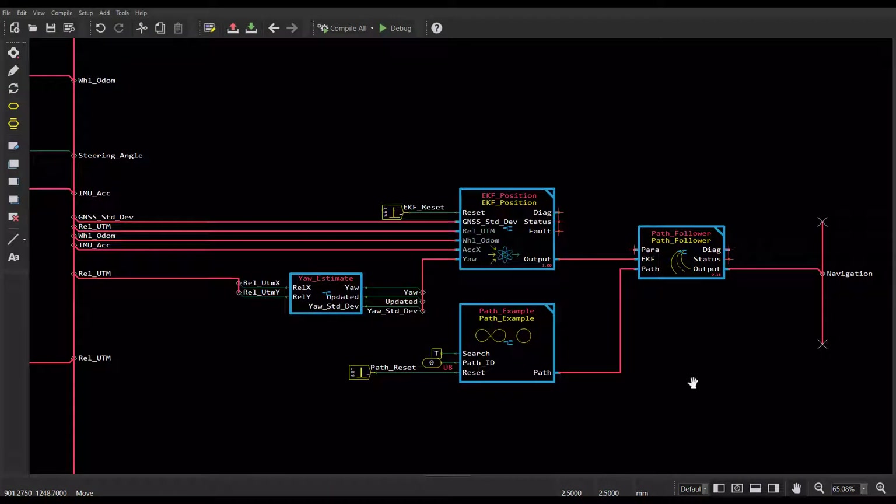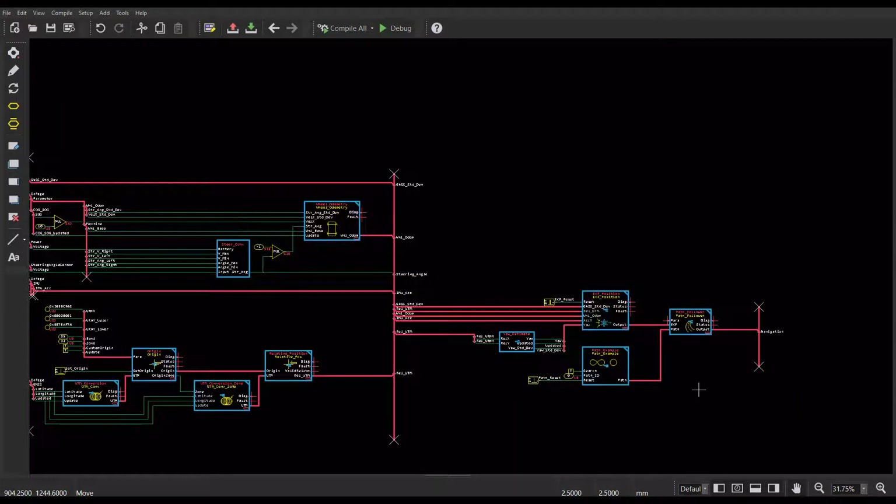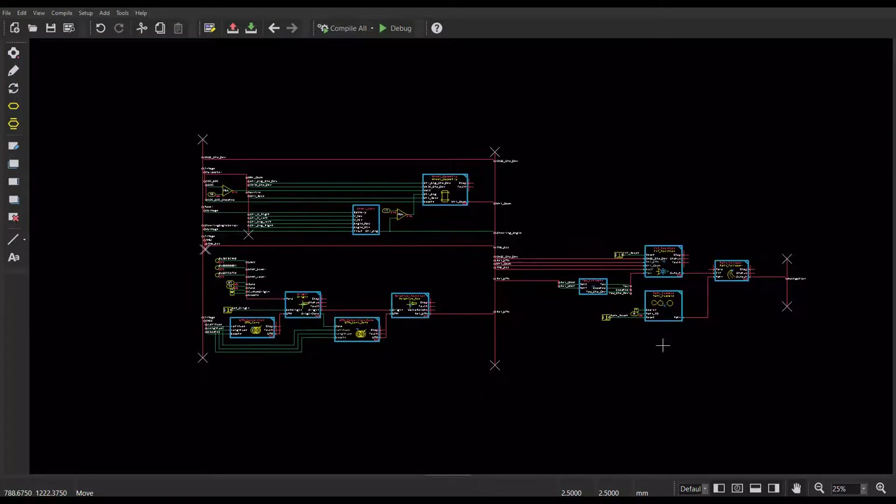Of course, what the application looks like depends somewhat on the vehicle. And when we take into consideration things like calculating sensor inputs, mode switching, geofencing, error checking, and functional safety, the application grows much bigger than our simplified one.